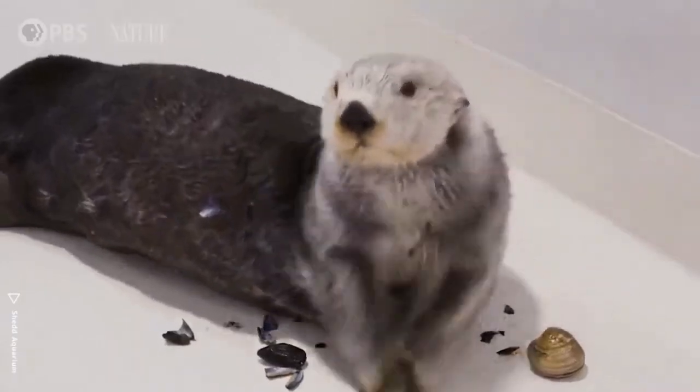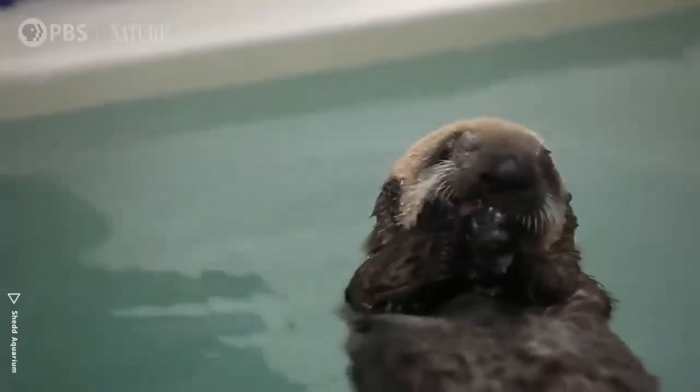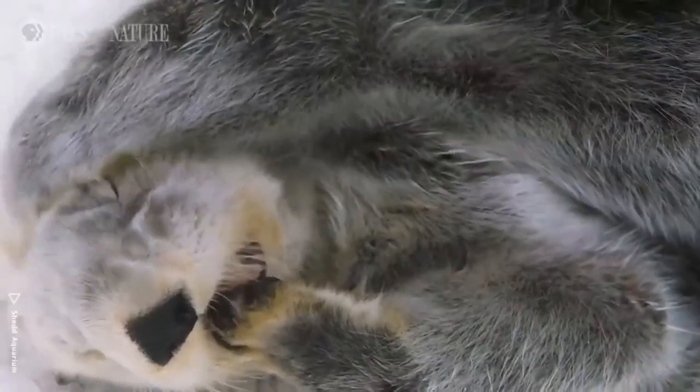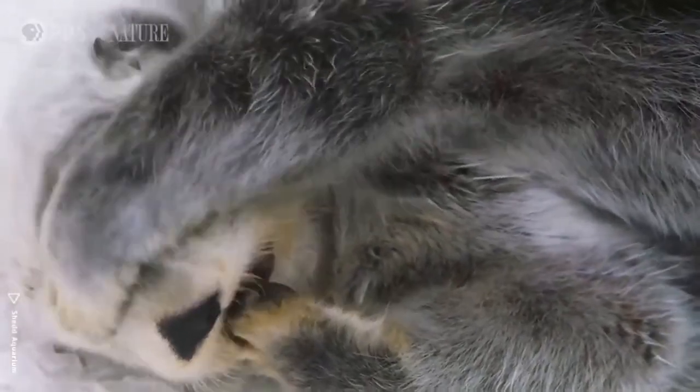Oh my God, Natalia, they are so cute. They are so cute and so smart. I know that people sometimes will initially just think, oh, they're cute, they're so adorable, but there's so much more to otters. They're very intelligent. I think it's good for people to continue to learn about them, to want to know more about them and what they can do to help them.